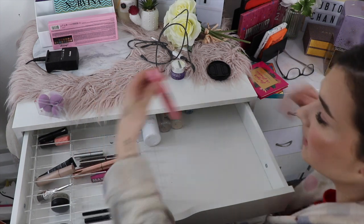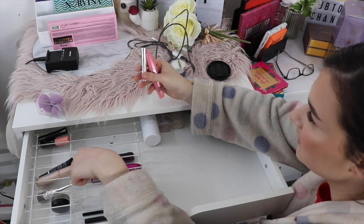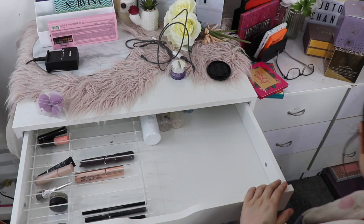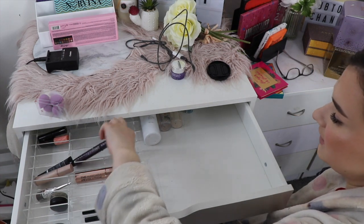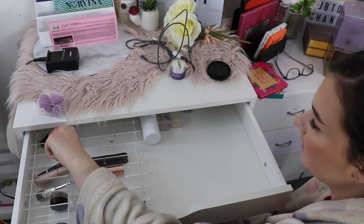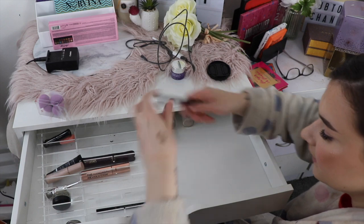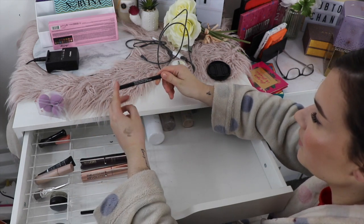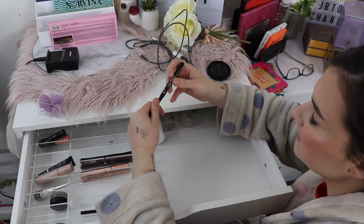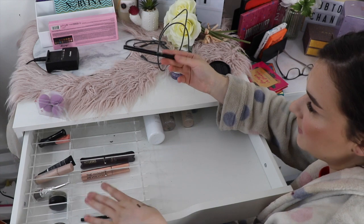I'm going to get rid of this OXX mascara, the Physician's Formula mascara, and the Wet 'n' Wild mascara. I'm going to keep my Tarte Light Skin Lashes — that's one of my favourites. I really like the Makeup Revolution one, the IT Cosmetics one I haven't really played with too much, and I like my Benefit Roller Lash. For brow pencils, I'm going to keep the Morphe one but get rid of the Wet 'n' Wild retractable brow pencil — I used the BH Cosmetics one today, and if I didn't have that I'd use my Morphe one, so I just don't need this.